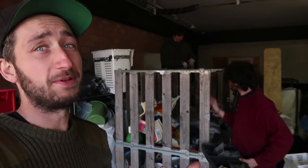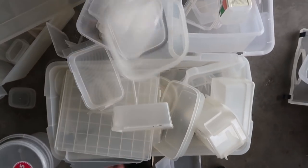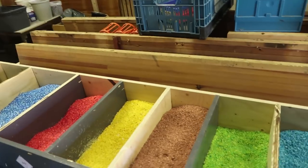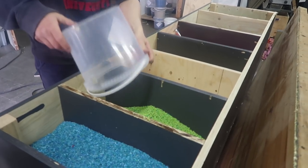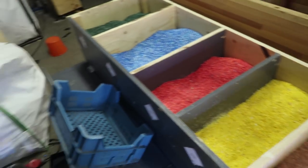The first thing we do is sort different types of plastic. Here we have polypropylene and polyethylene. Once it's all sorted, we shred it. But before we do that, we separate it by different colors — blues with blues, greens with the greens. We use this to paint, basically.